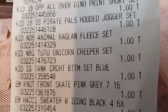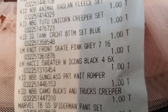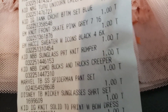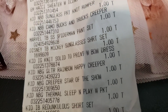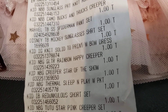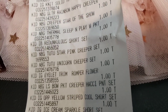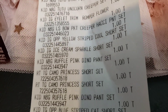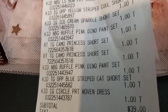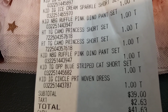Everything's $1 — and again, these are outfits, not just sleepers. Still going — this is a long receipt.